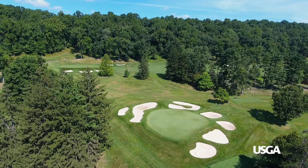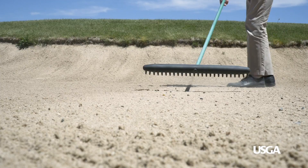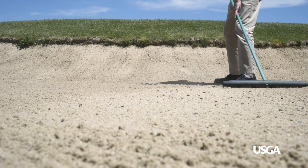Today, bunkers at most golf courses are intensively maintained and account for a large part of the maintenance budget. But with maintenance departments stretched thin, superintendents are taking steps to reduce the time and money spent on bunkers so they can focus more resources on greens, tees, and fairways.